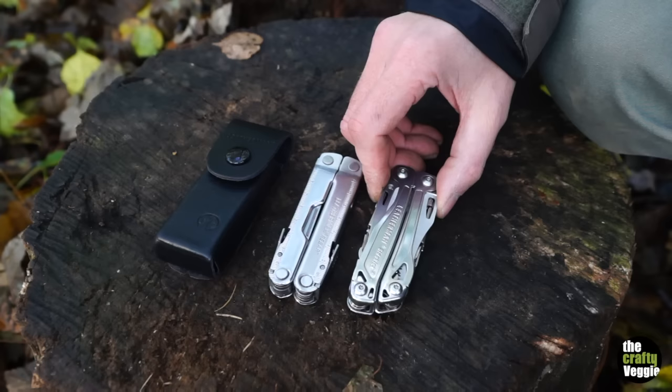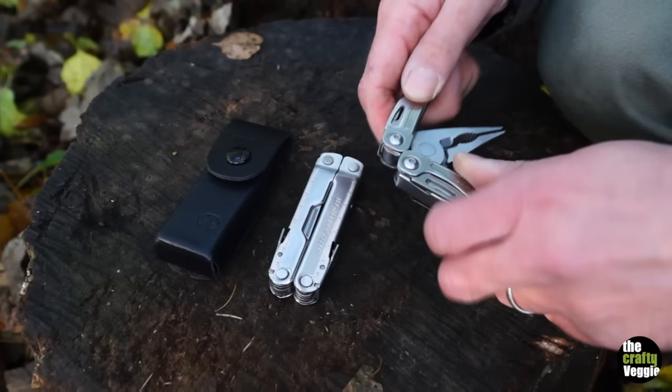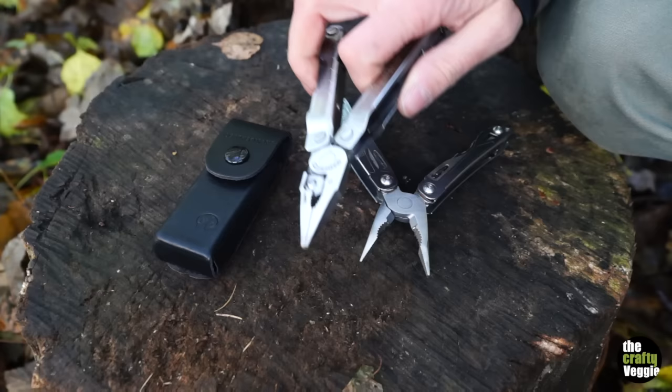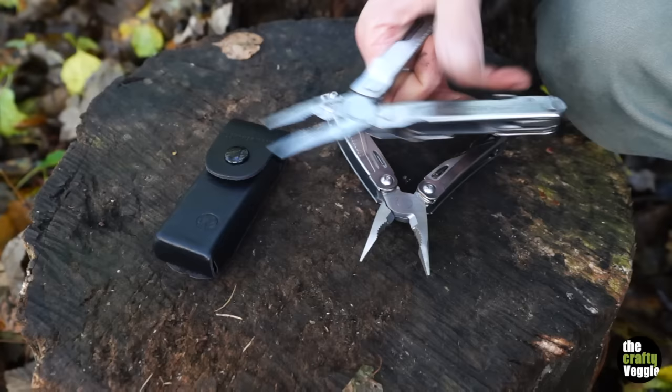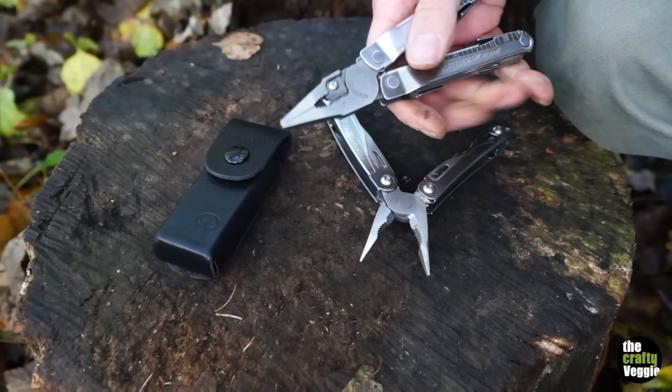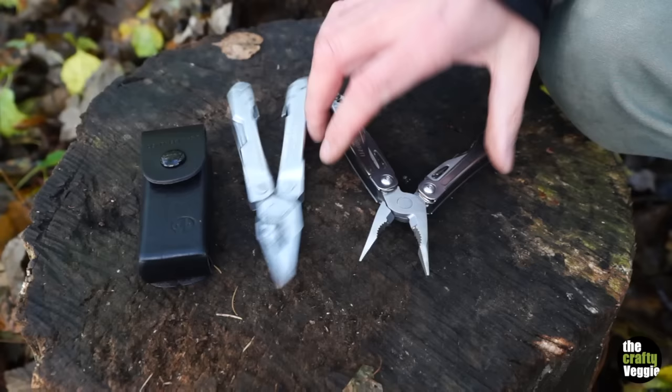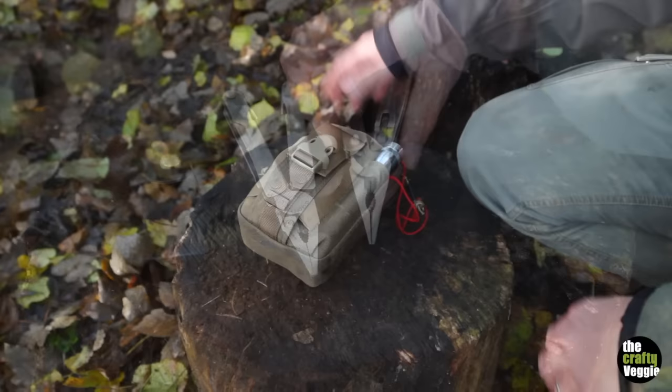I like the Rebar — it's a good, sturdy knife. I think the Sidekick is slightly inferior in quality, but I do prefer the spring-loaded pliers. You can manipulate the Rebar pliers with a bit of practice, but a few times I've been trying to grab things out of the fire and it's just hard to let go — a few times I've actually spilled things. So I think these will be a lot better.